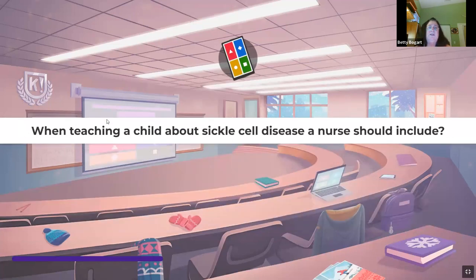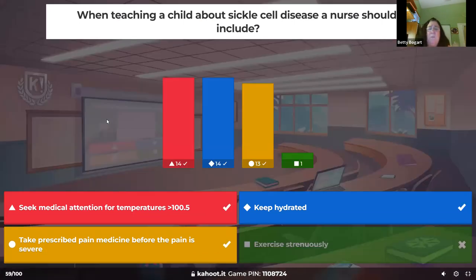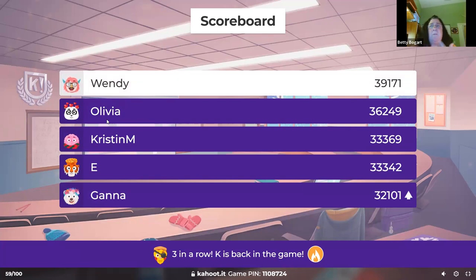When teaching a child about sickle cell disease, instructions should include: keep these kids hydrated to keep blood vessels open, wear proper warm clothing to keep vessels open in the cold. Take pain medicine before it's too far gone. If they have a fever of 100.5, get to the doctor or urgent care because they'll need antibiotics — they're immunosuppressed.